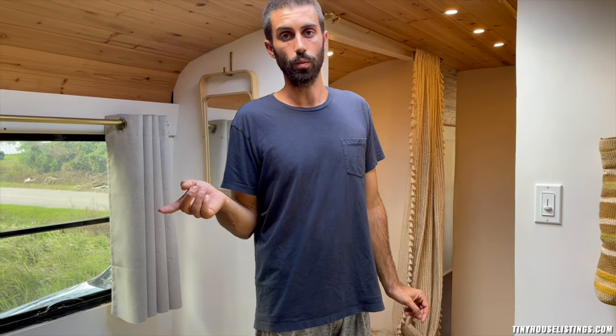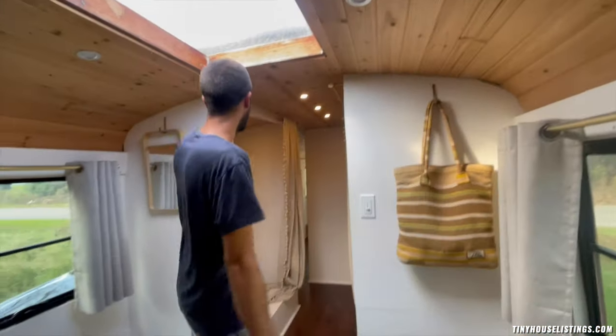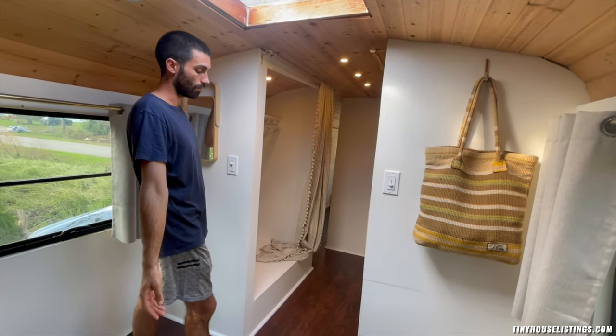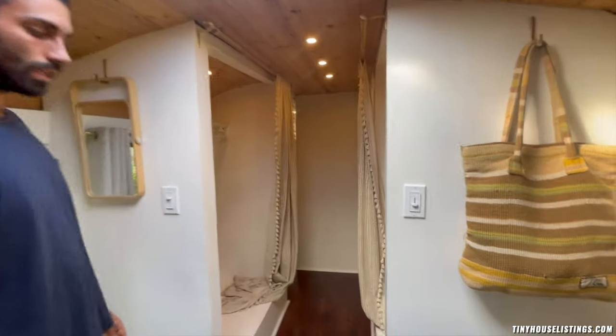It also comes with the tow setup in the back. We flat-towed our truck behind the bus, so you get the tow bar and the electrical hookup — that all comes with the bus. And these hooks right here — we'd hang a sheet across and watch stuff on our projector every night, projecting right onto it, which was awesome.